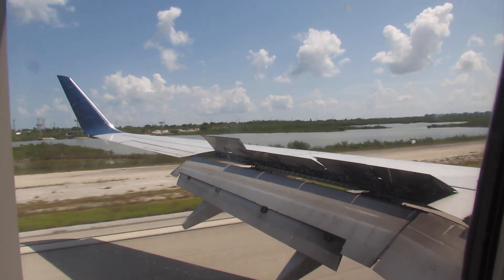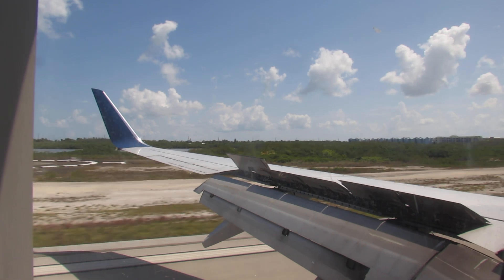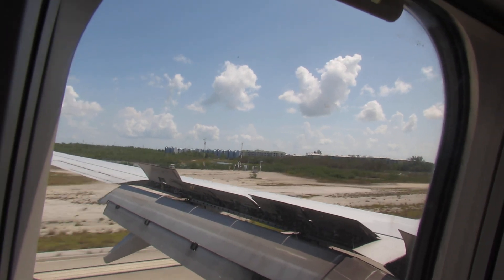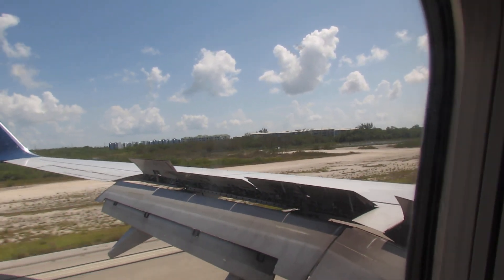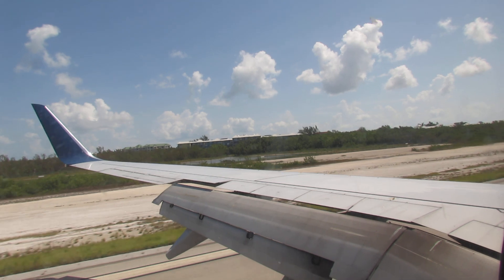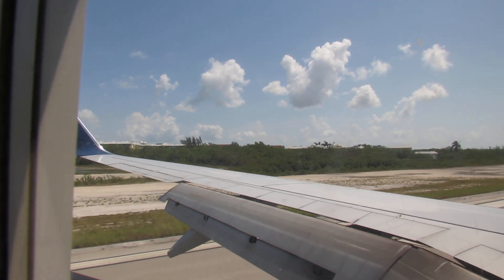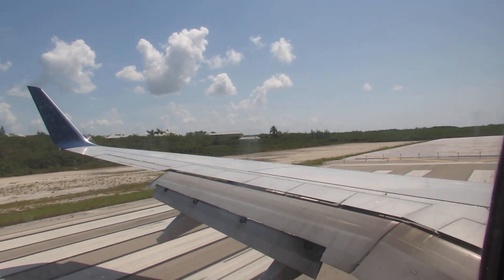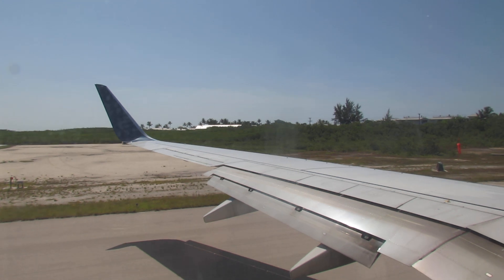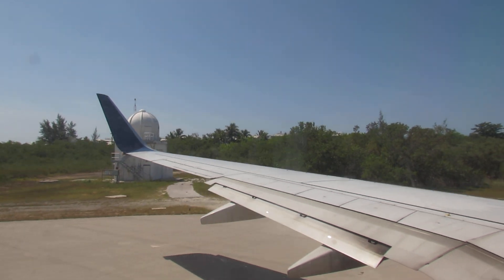Full braking. And the pilot meets the approval of his passengers. And there's the end of the runway.